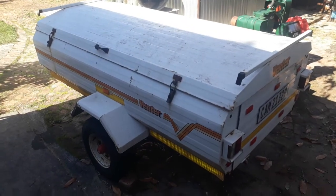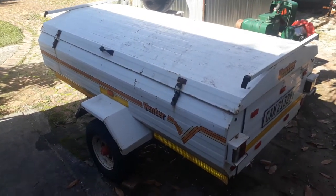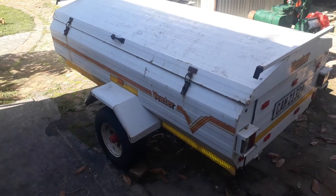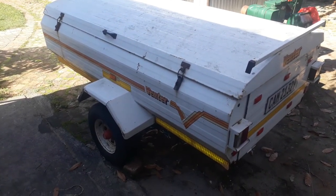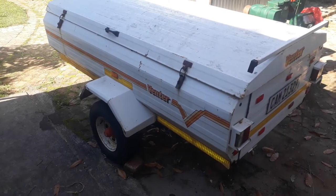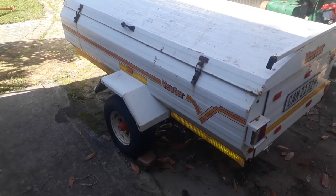Good afternoon my friends. I promised to make a review on my trailer. It's now 27 years old. I bought it in 1994. I will show you now the date.